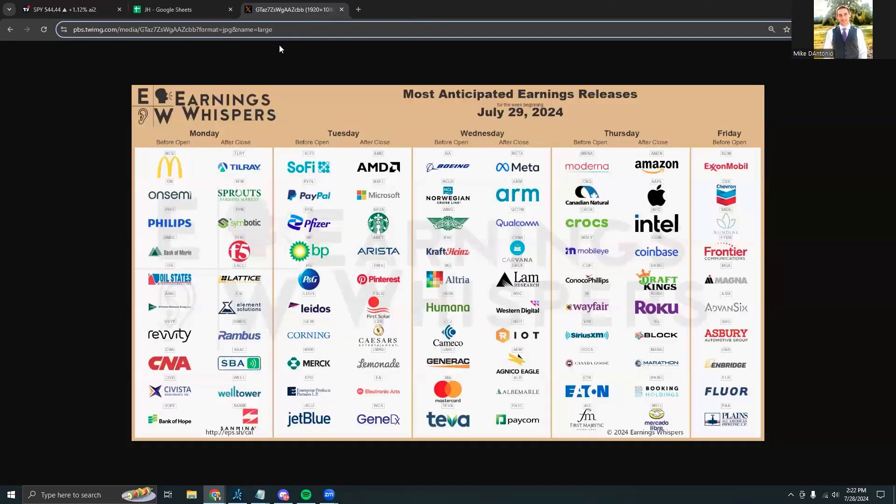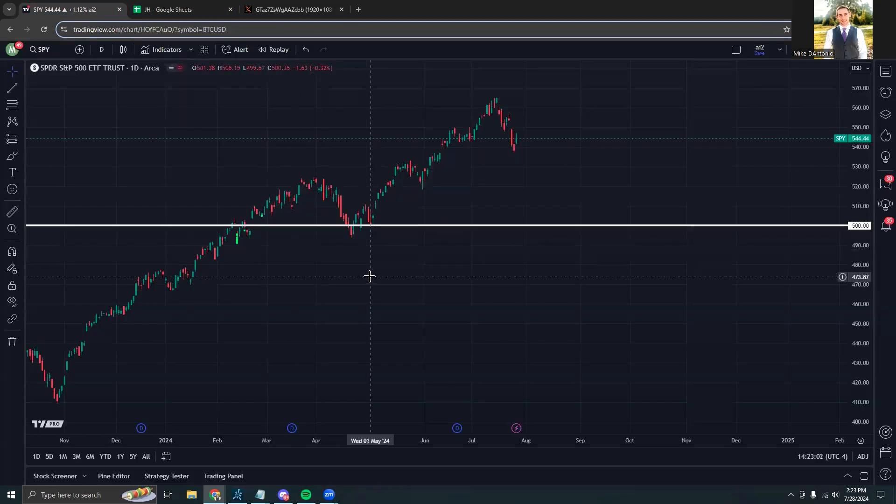On top of that, we have a giant crazy earnings lineup as companies like AMD, Microsoft, Starbucks, Meta, Arm, Boeing, Apple, Amazon, Intel, Coinbase, DraftKings, and many others are set to report. So there will be no shortage of volatility and craziness for the week, which is a good thing.